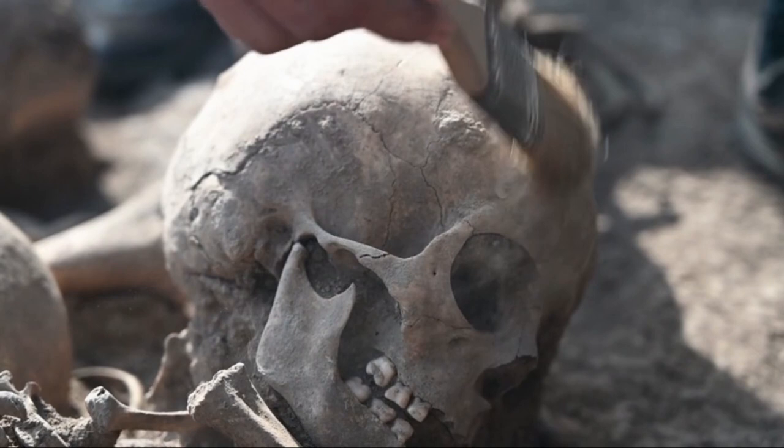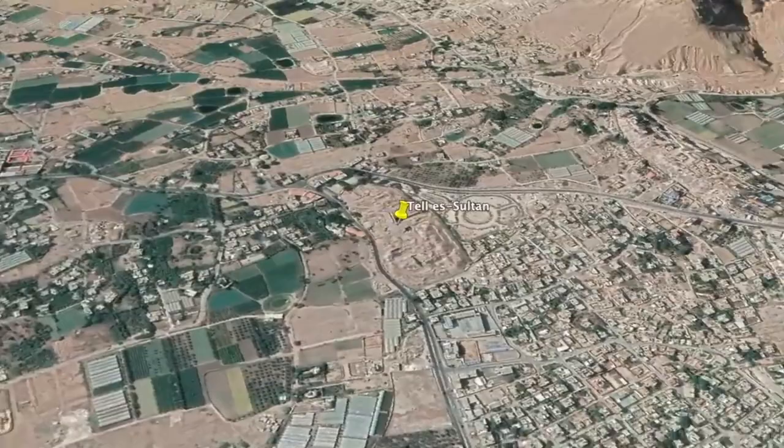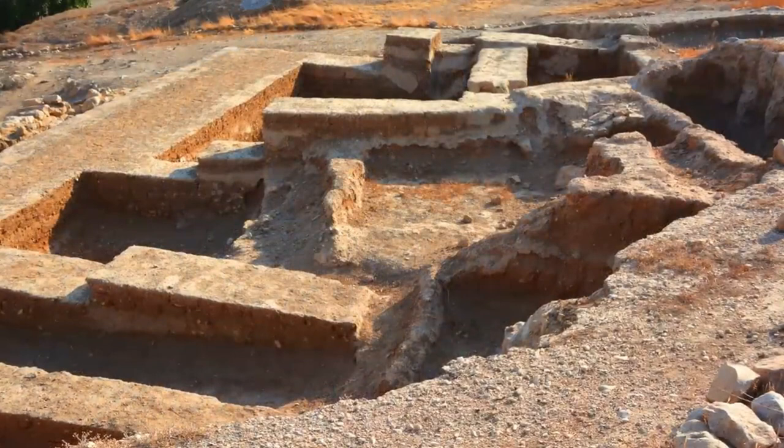Tel Sultan is an archaeological mound site in the West Bank that dates back at least 10,000 years to the Natufian culture. This mound is special because it hides the ancient city of Jericho. Before excavations began, you might have thought it was just a natural hill, but the hill is made up of many layers of collapsed buildings, mostly made of mud bricks. Over the years, excavations have uncovered the long-lost city of Jericho.